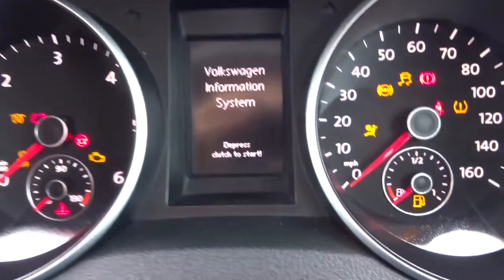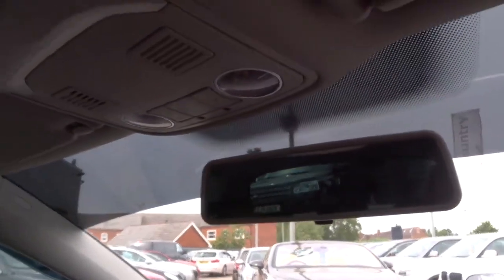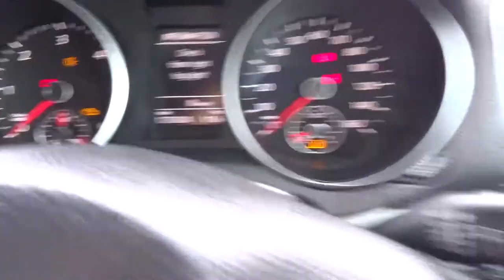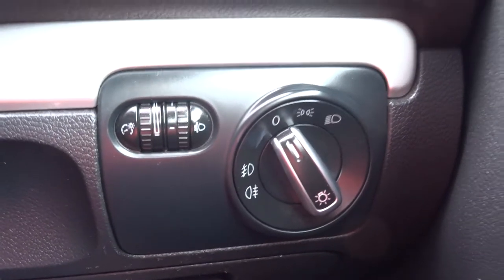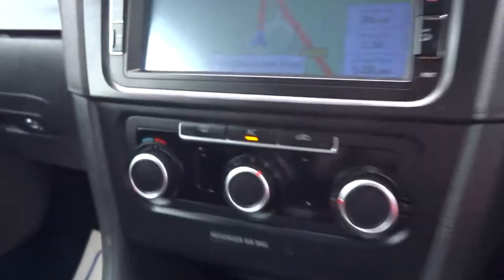The exact mileage — I'll show you when the car warms up. There we go: 127,624 miles. We've also got front and rear fogs and air conditioning.